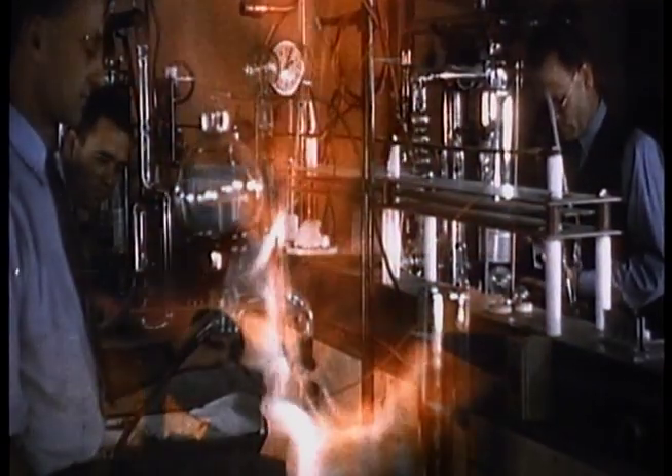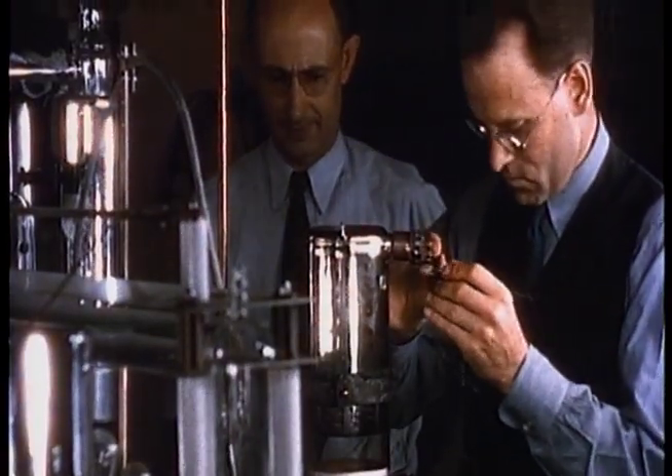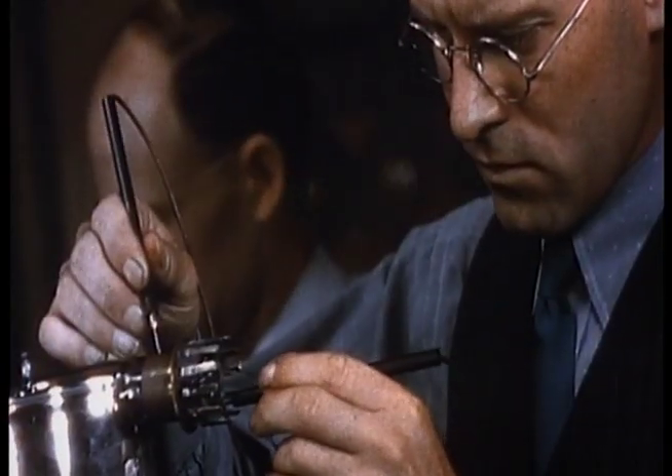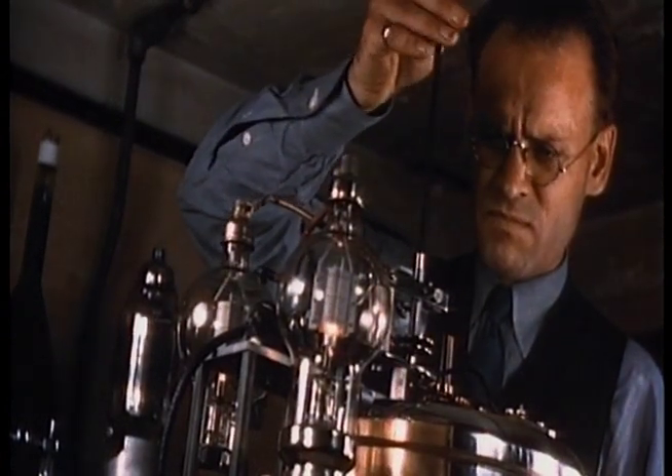Mr. Philo T. Farnsworth, shown at the right, is working on the image dissector tube, a photoelectric camera tube of his own invention that distinguishes his system of television from others. It is said to be responsible for the most clearly defined television pictures.